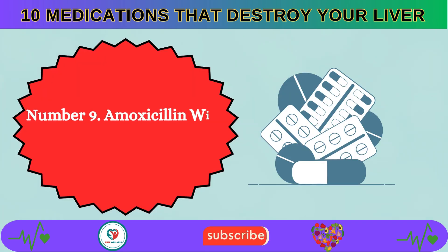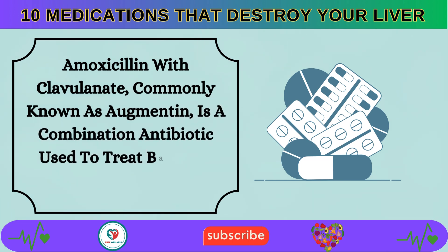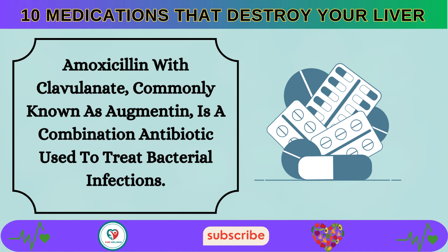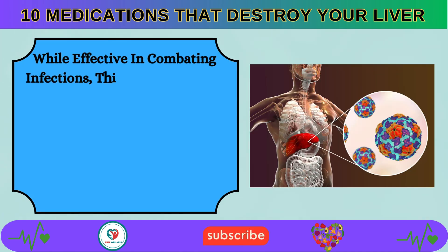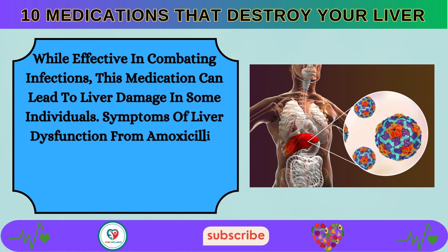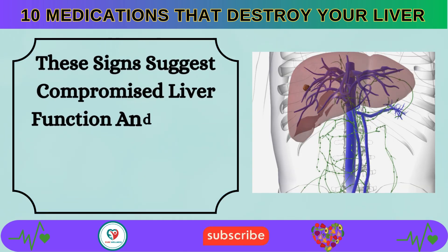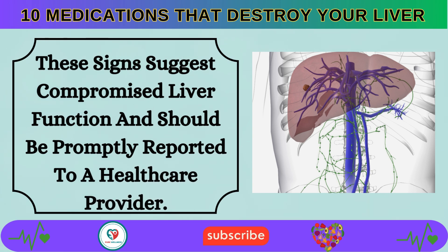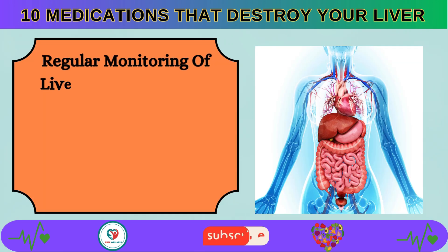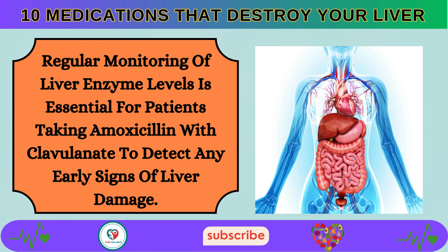Number 9: Amoxicillin with clavulanate, commonly known as Augmentin, is a combination antibiotic used to treat bacterial infections. While effective in combating infections, this medication can lead to liver damage in some individuals. Symptoms of liver dysfunction may include fatigue, abdominal discomfort, and dark urine. Regular monitoring of liver enzyme levels is essential for patients taking amoxicillin with clavulanate.